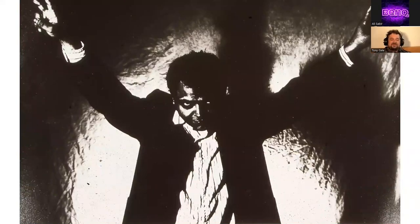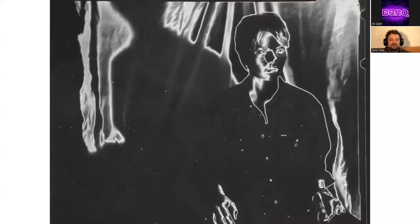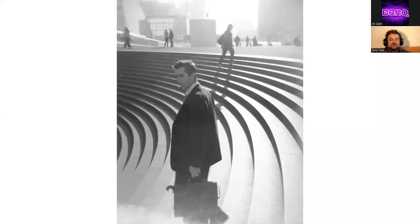Kodak had a film called Ektographic HC slide film — ISO 8, super high contrast, designed for text, but I played with it. There was also solarization, where you'd take a print, flash it with lights before putting on the fixer, and get this weird effect. Long exposures, Holgas — all these things that were fun to do.